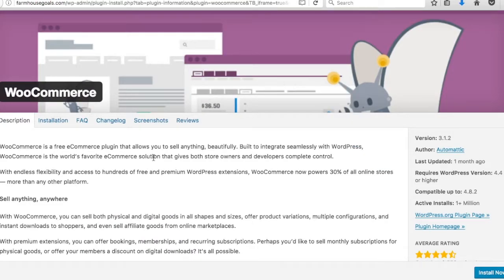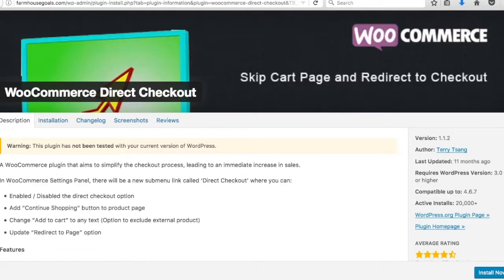Number two is WooCommerce. It adds the store to your website and makes it easier to sell downloadable or physical products. WooCommerce is completely free and connects with WooZone, the plugin from the last video, which lets you add Amazon products directly and link to the Amazon page with your affiliate link.